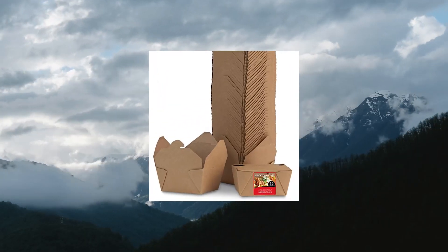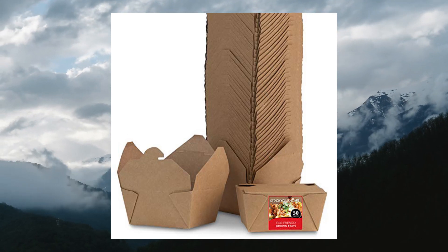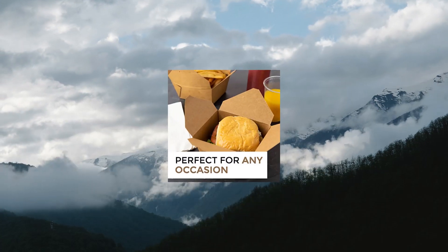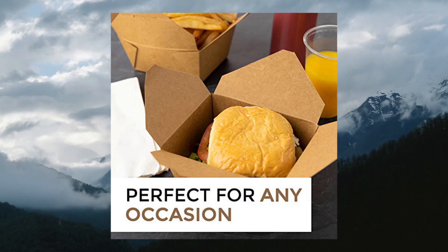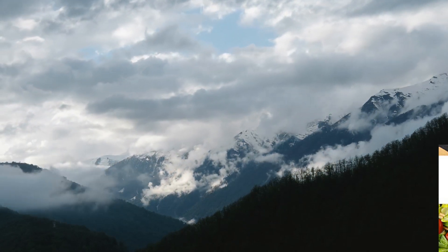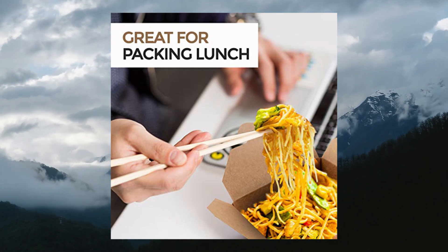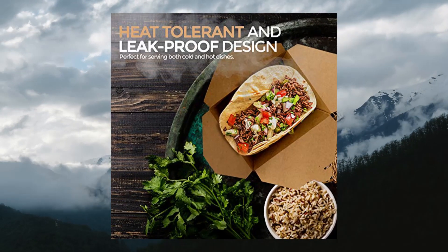Stock Your Home Microwavable Craft Brown Take-Out Boxes, 30 oz, 50 Pack — leak and grease-resistant food containers for restaurants, catering, and parties. Eco-friendly, made from natural craft paper stock using a chlorine-free manufacturing process and an integrated soy-blend eco-wax. These craft brown take-out boxes are perfect for keeping food fresh, as well as refrigerating and microwaving take-out or leftover food. Also an eco-friendly alternative to lunch boxes.